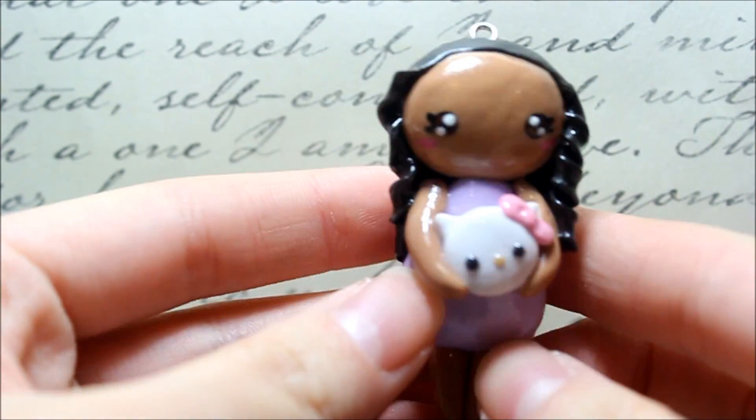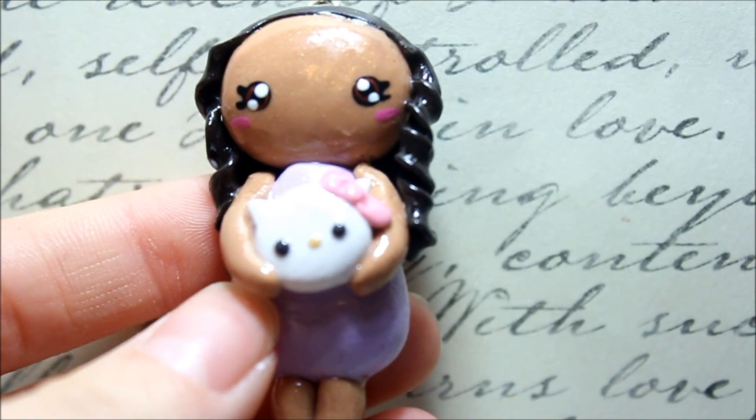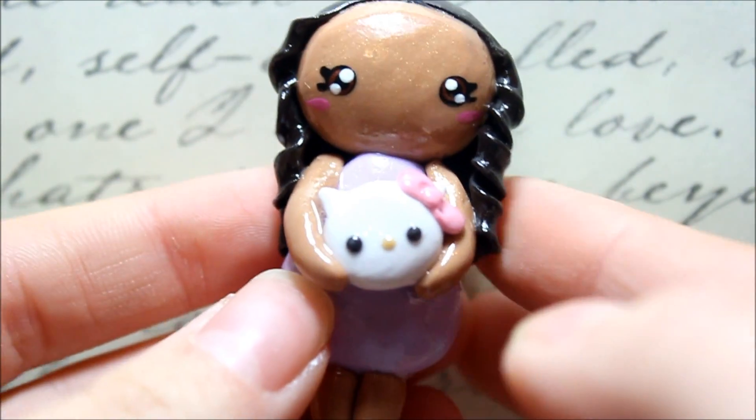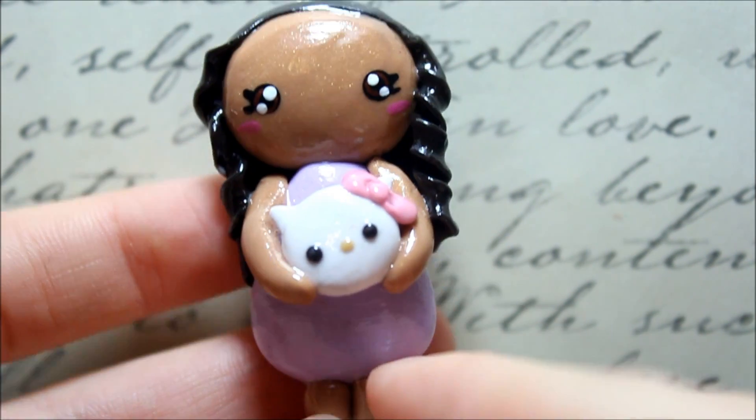And the second chibi I made is kind of her more recent hair. I made it curly because I remember in one of her videos her hair was curly, and she is holding a Hello Kitty head — a baby Hello Kitty — and wearing a purple outfit.